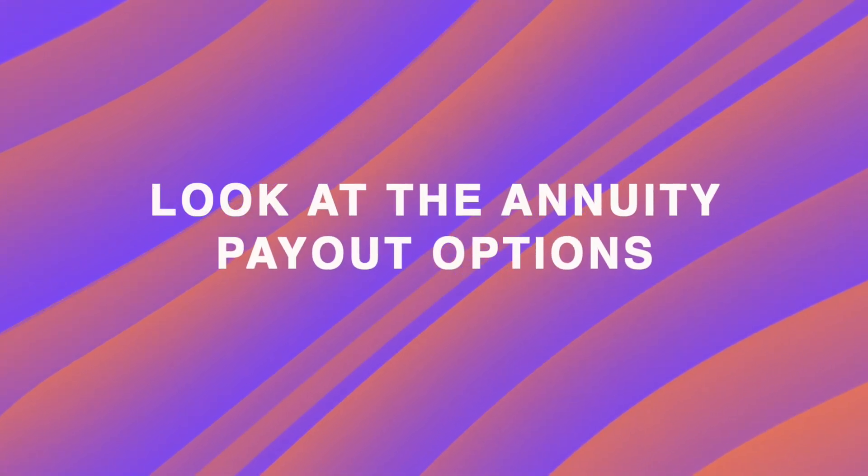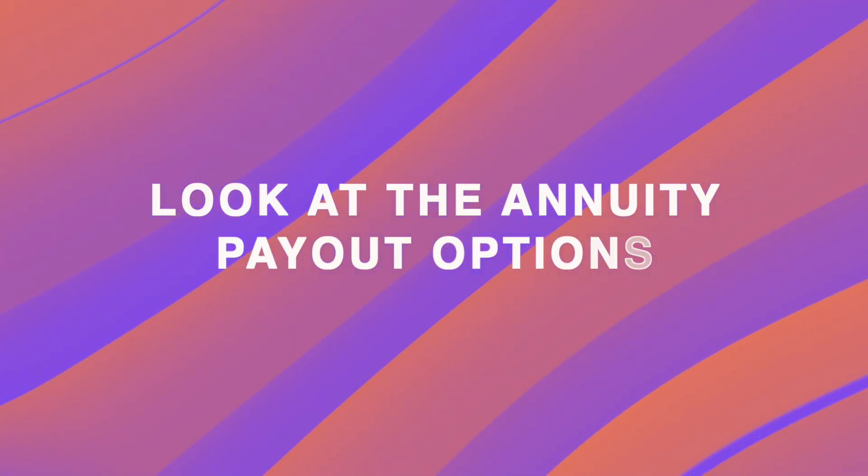The second factor you want to figure out initially about your pension is looking at the annuity payout options in that pension. Getting to the answer to this question, you want to reach out to your pension provider, find out what that cash lump sum value is, and then also take a look at what your annual income annuity options are if you took the annuity in your pension.